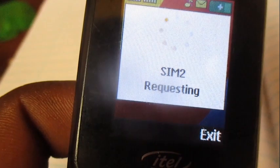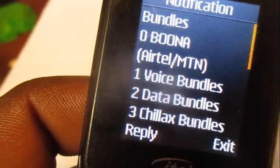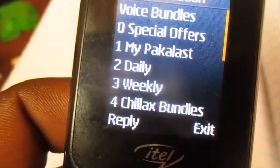Choose option number one which is Bundles, then from the bundles menu choose option number one which is Voice Bundles.